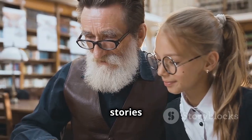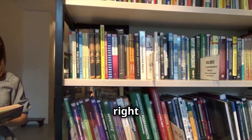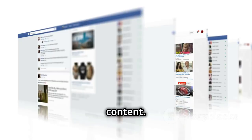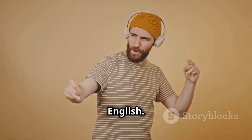To recap, listening to stories is a powerful way to improve your English. Remember to choose the right level, use a variety of resources, and engage actively with the content. If you found this video helpful, please like, share, and subscribe for more tips on learning English. Happy listening!